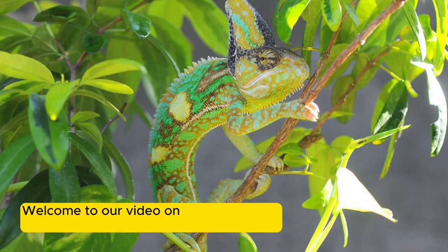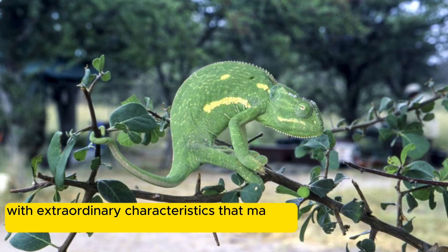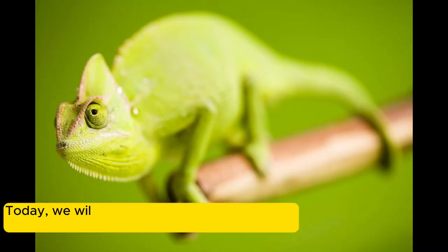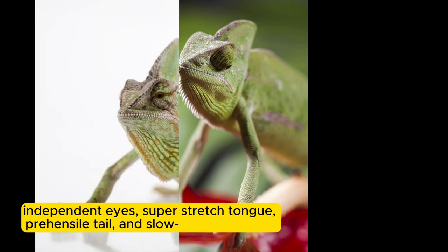Welcome to our video on the captivating chameleon, a creature with extraordinary characteristics that make it stand out among other animals. Today, we will delve into the fascinating world of camouflage, independent eyes, super-stretched tongue, prehensile tail, and slow-motion walking.